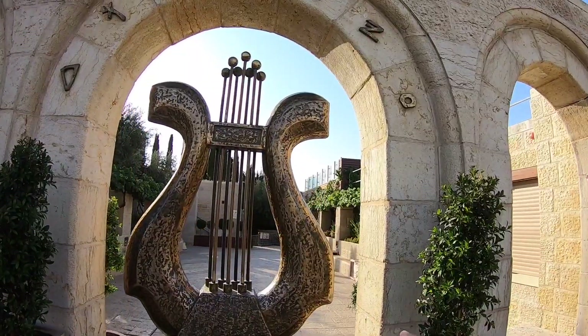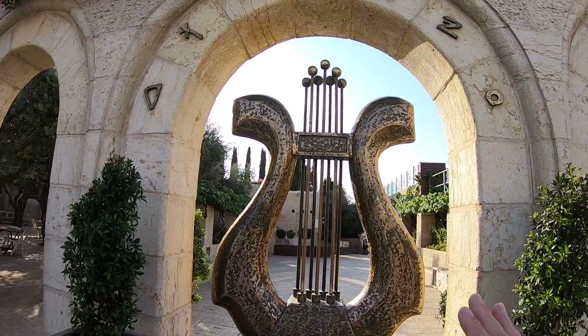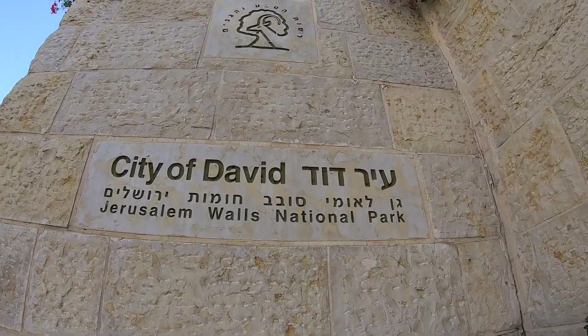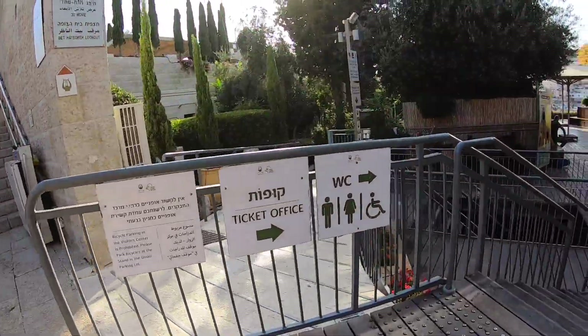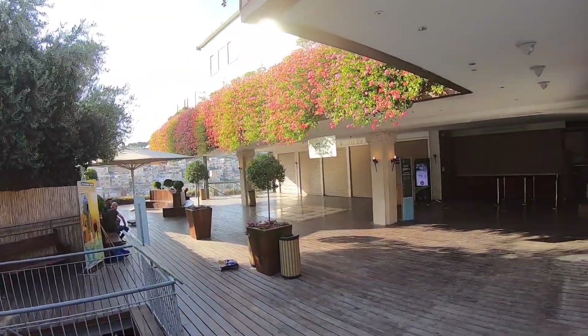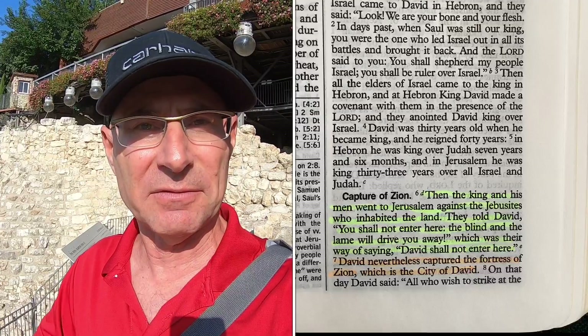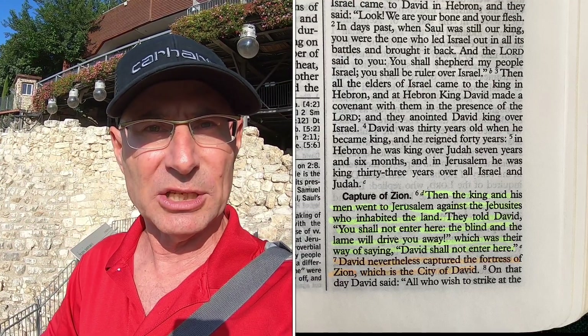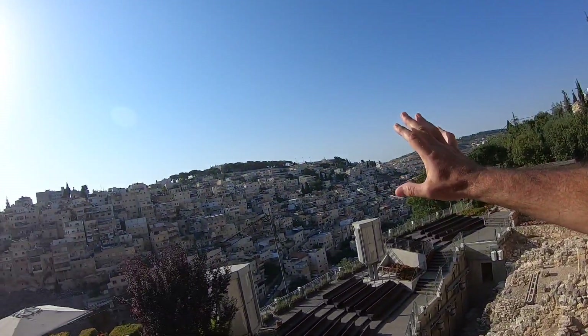We're going to follow and look for evidence of David's Jerusalem, the Jerusalem that was founded 3,000 years ago. The harp, of course, is one of David's symbols — that he played a musical instrument. And here it says in ancient Hebrew letters, Ir David. We read in the Bible, in the second book of Samuel, chapter 5, how King David and his troops come here to the city of Jerusalem, which is inhabited by a Canaanite tribe called the Jebusites. He comes probably from the east, from this hill over there, attacks the city, conquers it, and turns it into the capital of the United Tribes of Israel and names it Jerusalem, or the City of David.